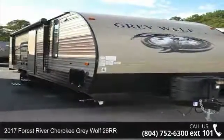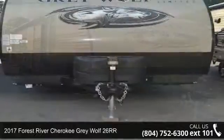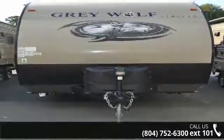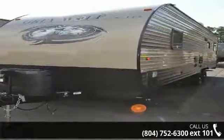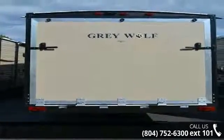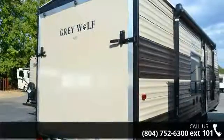Imagine yourself in this 2017 Forest River Cherokee Grey Wolf 26RR. Toy haulers combine lightweight design with payload capacities to handle your toy hauling needs. This is a great option for those looking for an RV with quality construction and ease of towing. This unit contains built-in interior cargo space for motorcycles and bikes.